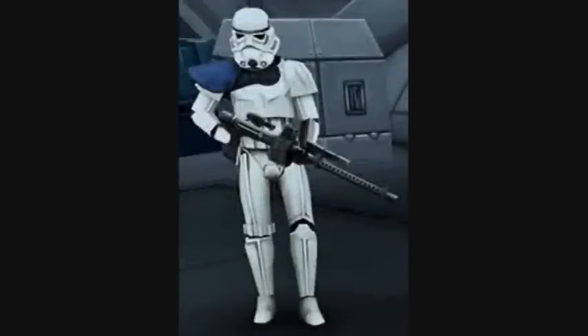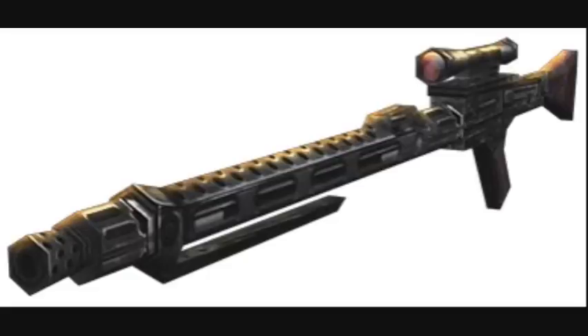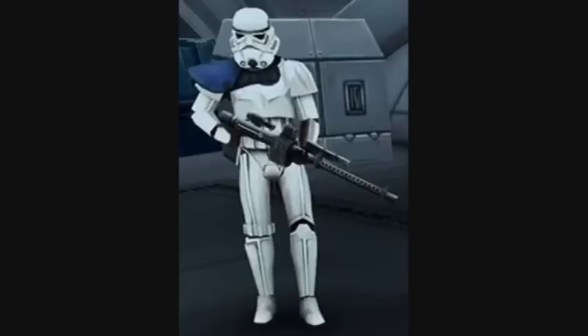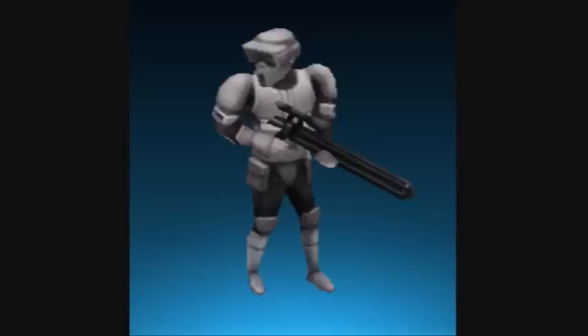Twelfth are the Storm Snipers, also known as Stormtrooper Snipers. They specialized in the use of long-range weapons, especially snipers. They wore a blue pauldron and sometimes had a black bandolier strapped across their chest plate. Thirteenth are the Sniper Troopers, not to be confused with the Storm Snipers. Sniper Troopers were trained to effectively use the E-11S Sniper Rifle and wore gray Scout Trooper armor.